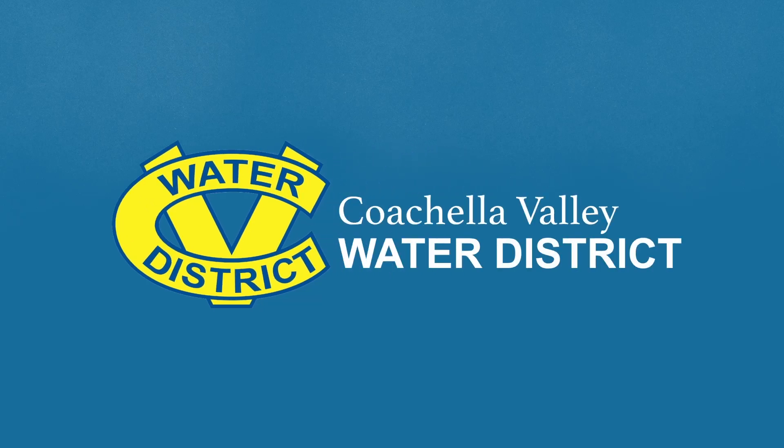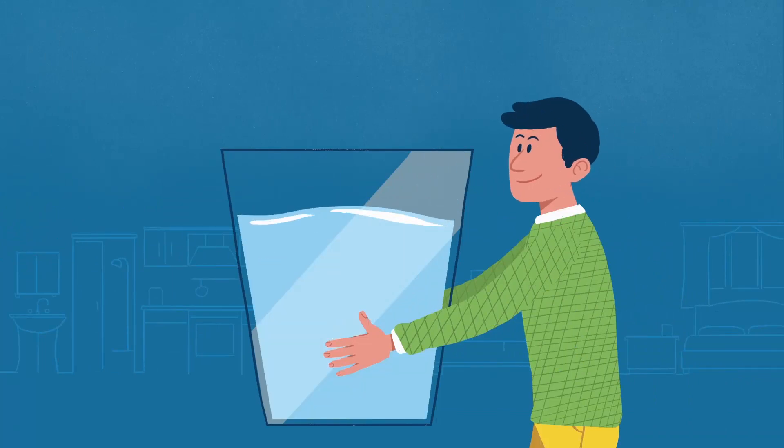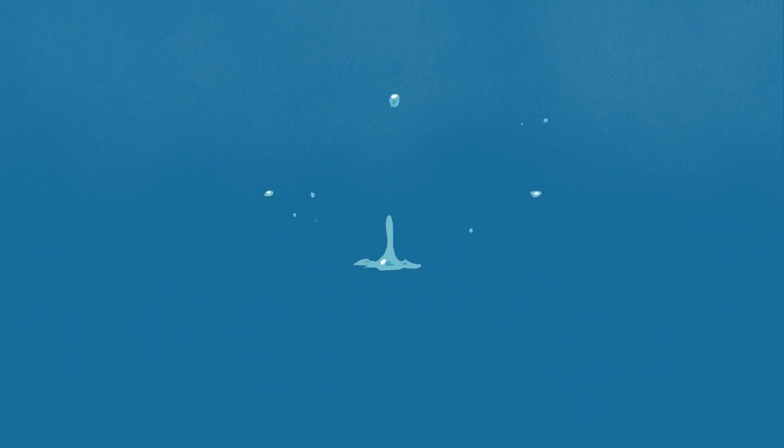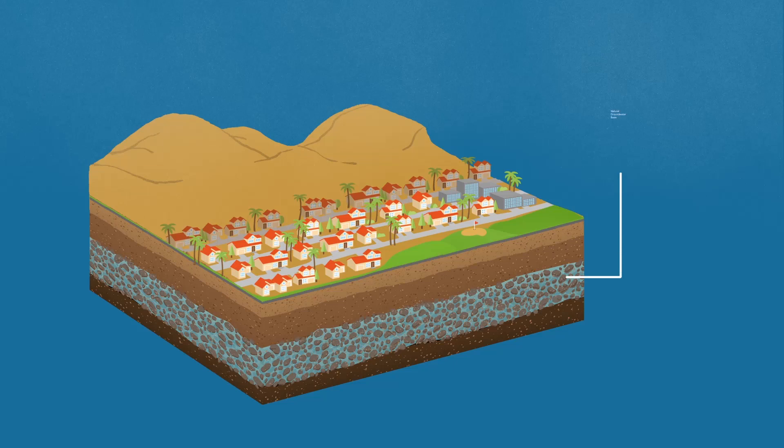Hi, we're the Coachella Valley Water District. We're proud to deliver to you some of the cleanest and safest water in the nation. But did you know that the water we deliver to you actually comes from right underneath our land? It all comes from a natural groundwater basin, also known as an aquifer.